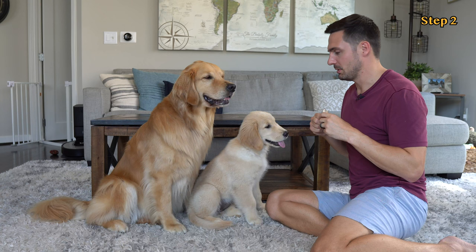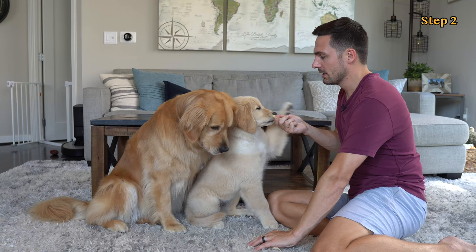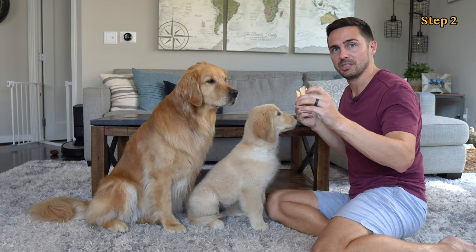Step two: place the low-value treats on the ground, covering them up, and say 'leave it' before they touch the ground. When your dog gives you attention, you mark and reward with high-value treats. Remember to always pick up the treats that we're using for leave it — we'll use them at a later time.